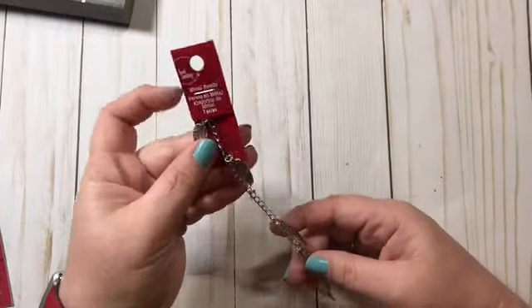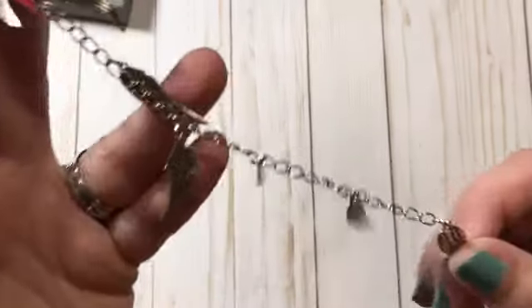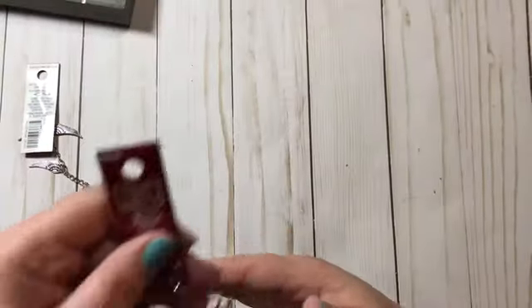They had their red tag beads on sale — I believe they were $1.99. So I picked up these angel wings. I'm going to be making some faith-based Traveler's Notebooks, so I thought those were pretty.